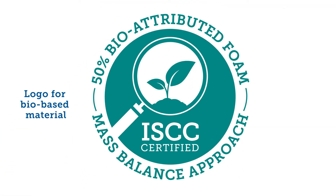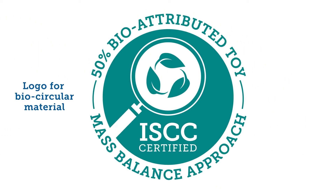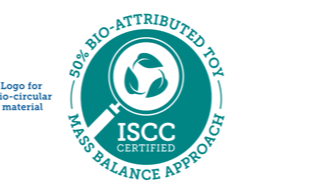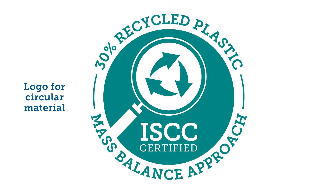How can this be communicated to customers? Companies that are certified or licensed by ISCC can use the on-product logo and make claims to showcase their dedication to using ISCC certified material.